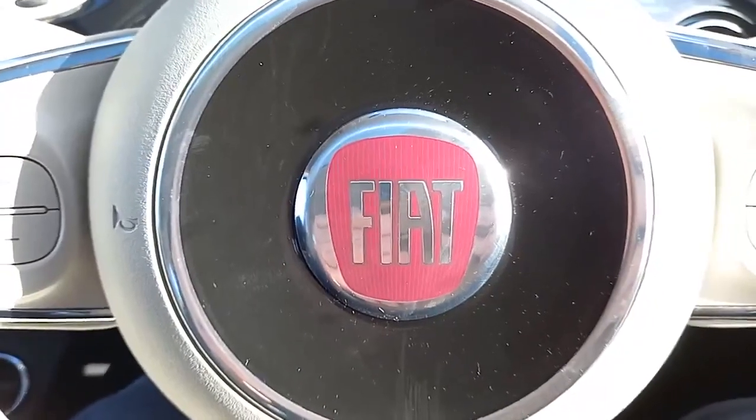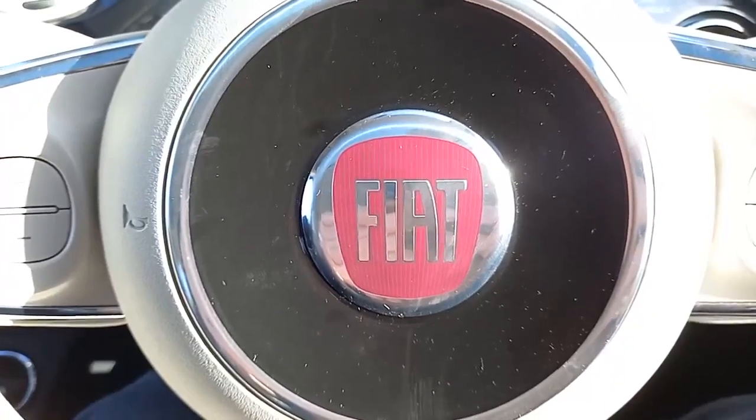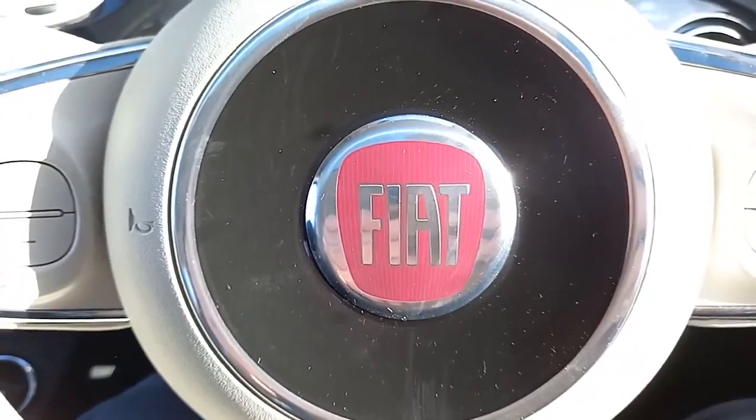I hope you found that of interest — it was nice to show you around this Fiat 500. If you've got any questions, please feel free to ask. My name's Robert. I hope to speak to you soon. Bye-bye.